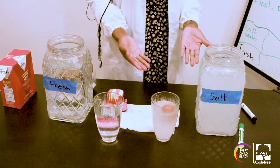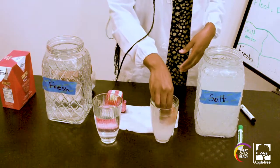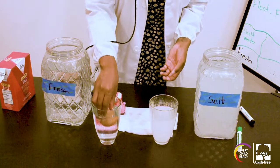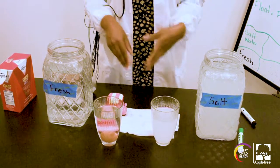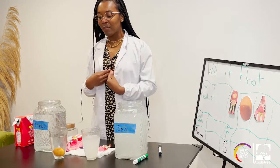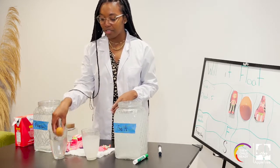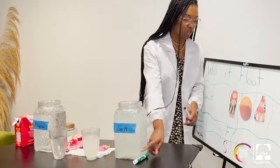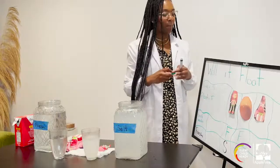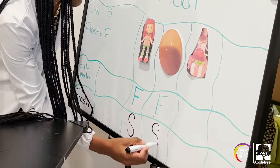Look, it floated in the salt water. I know it's floating because it's at the top of my cup. Let's see what happens in this one. Let's get some of that salt off — let's see if it floats. I think it's going to float because that was my prediction. It looks like my prediction was wrong — it's all the way at the bottom. Oh my goodness. So it floated in the salt water, so I'm going to put my F for float. And then what happened when it went in the fresh water? It went all the way to the bottom — it sank.